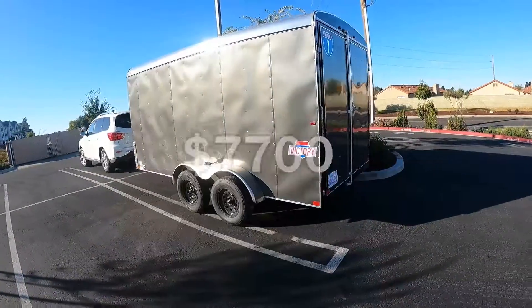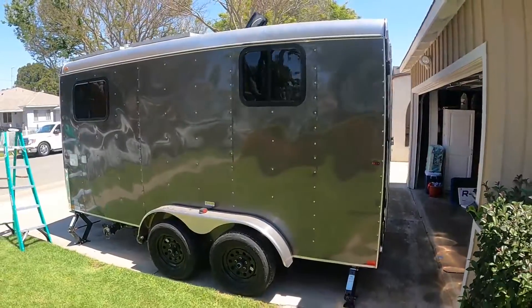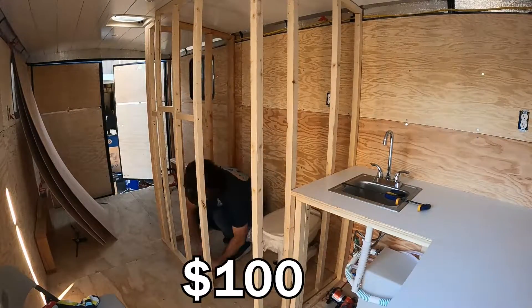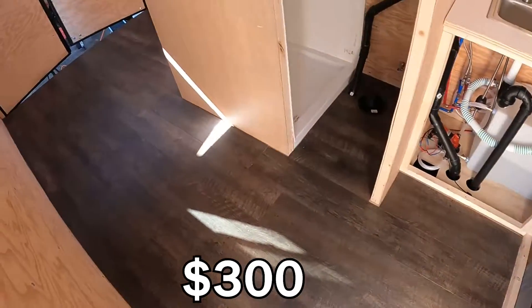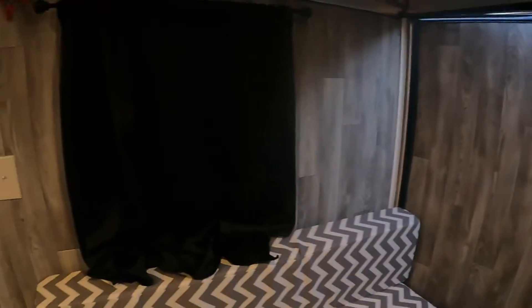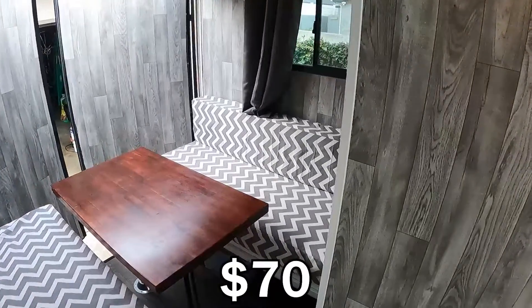To start off with, I got the trailer for about $7,700. The three windows were about $150 each. The total cost for installation was $150. The ventilation fan was $140. The planks for the shiplap ceiling were $225. The added walls were around $100. The vinyl flooring was $300. The wall covering was $350 for the vinyl and glue. That rounds out the walls, floors, and ceilings with an additional $70 for miscellaneous consumables.